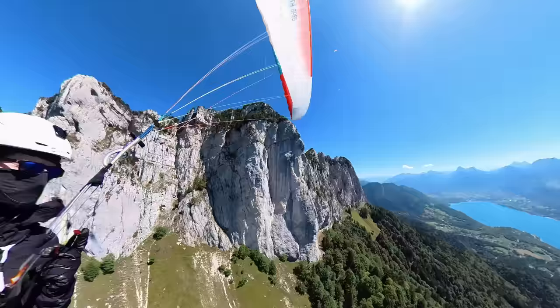I've flown well and made safe decisions. I've seen the best part of the Alps near Annecy. Thanks for being part of my adventure. C'est magnifique! What an amazing area to fly in!